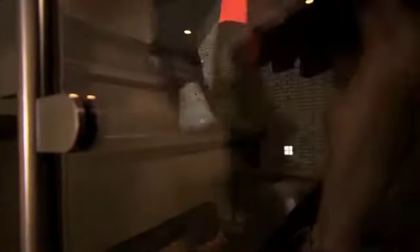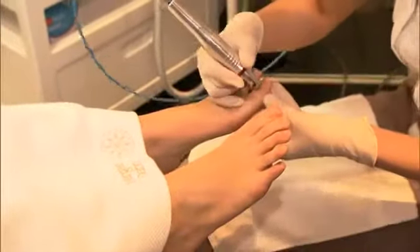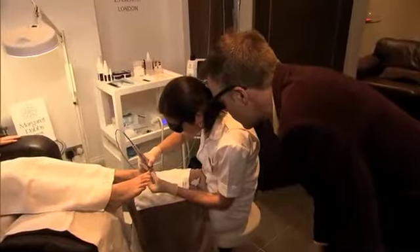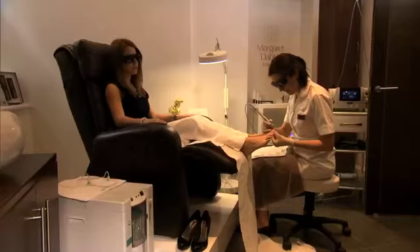Part two is a total nail makeover, using a precision laser. The nail laser is all about anybody that has discoloration of the nails, maybe people that have fungal nail infections. It's all about bringing the nail back to how it originally was.